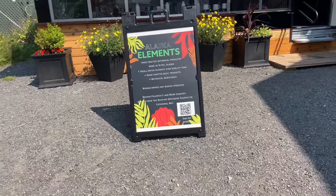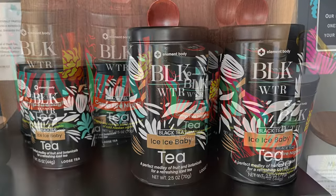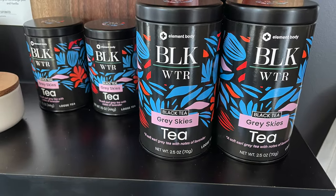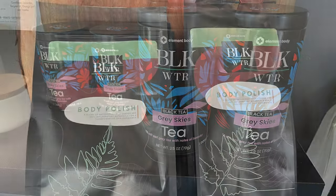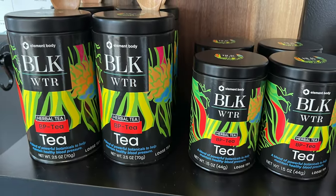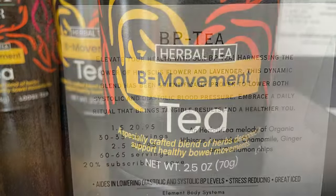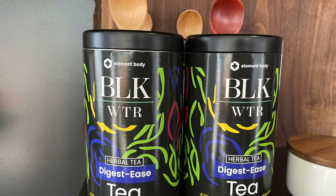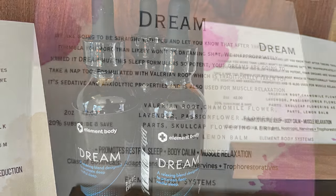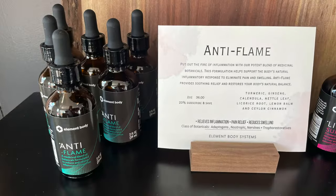Let's go check out Alaska Elements. This store is actually quite interesting — they sell handcrafted botanical products made here in Sitka. They have small batch blended teas, salts, and drops, and also handcrafted body products. Their teas range from normal teas you'd enjoy daily to specialty teas that support healthy blood pressure, healthy digestion, and anti-inflammatory benefits. I especially love these drops called Dream — they're supposed to promote restful sleep, a calm body, and relaxed muscles. That is something I can get into.